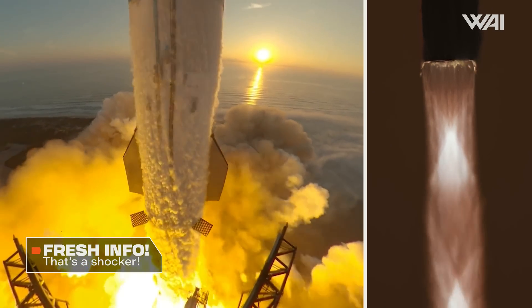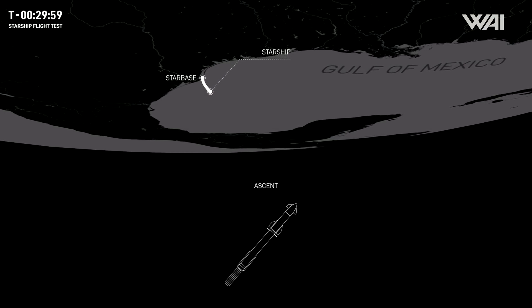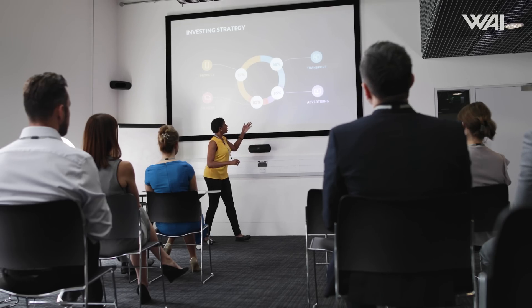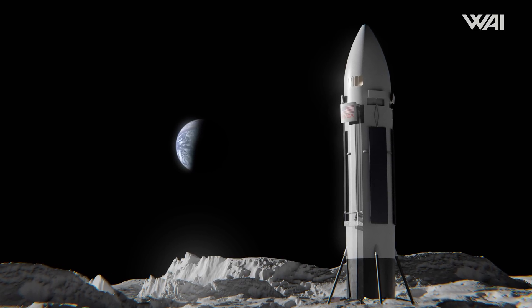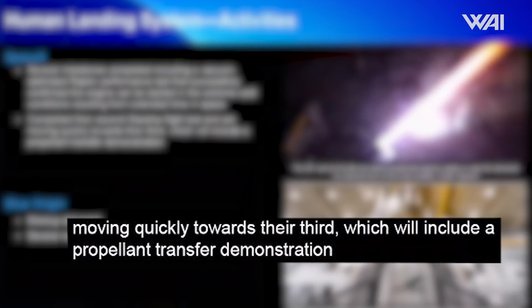As the third Starship flight gets closer, we get more and more intriguing details about the mission. Previously, we speculated whether SpaceX would once again try the flight profile from the first flight. During a recent presentation, NASA's Deputy Associate Administrator Lakeisha Hawkins revealed a fascinating detail on the slide about human landing system. It appears that SpaceX plans to conduct a propellant transfer demonstration during the third Starship flight.